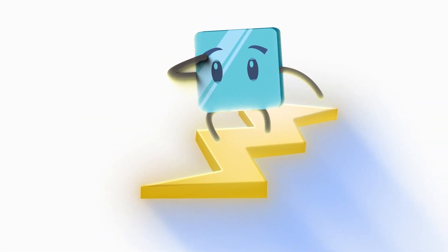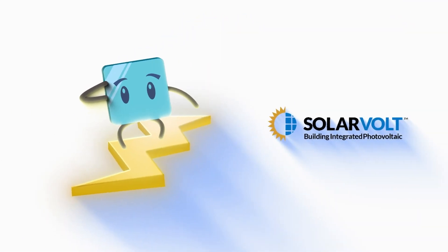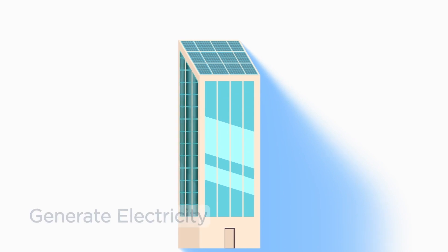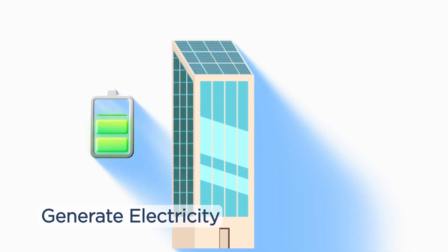But with SolarVolt Building Integrated Photovoltaic Lights, or BIPV, from Vitro Architectural Glass, now you can take these benefits to a whole new level and even generate electricity. How does this work?